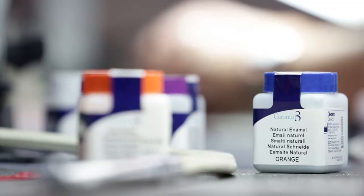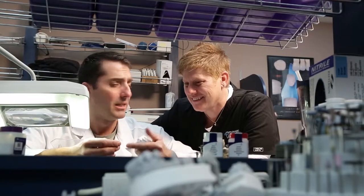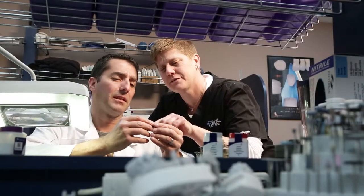At Image Dental Arts, for years we struggled with using high-end porcelains that fractured and gave us gas outs in our porcelain work. Bringing Ceramco 3 into our laboratory has really made our lives a lot better. It's a very simple system to use with high aesthetic results.